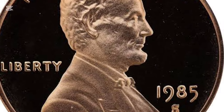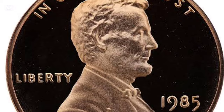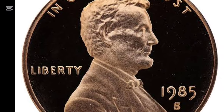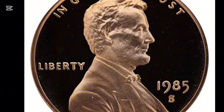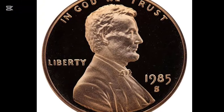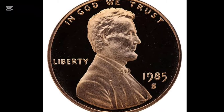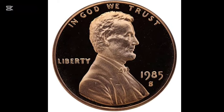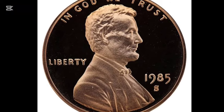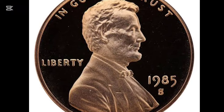The 1985 penny also carries a classic reverse design featuring the Lincoln Memorial. Introduced in 1959 to celebrate the 150th anniversary of Lincoln's birth, this image remained on the penny's reverse side until 2009. If you look closely at the Lincoln Memorial on a 1985 penny, you can even spot a small image of Lincoln's statue inside the building's center, making it one of the few U.S. coins with an image of the same person on both sides.